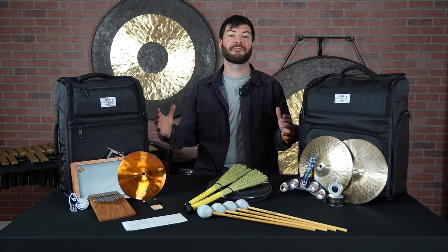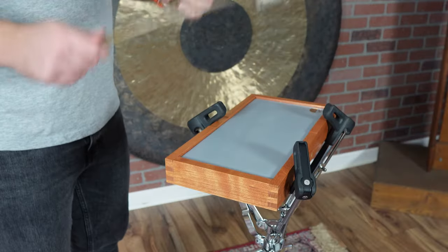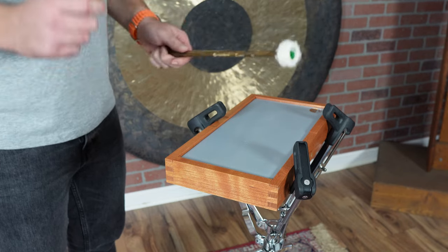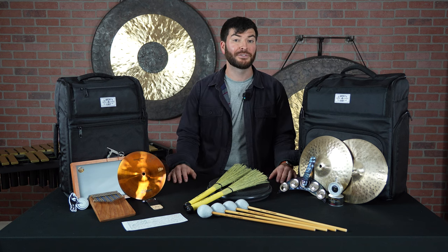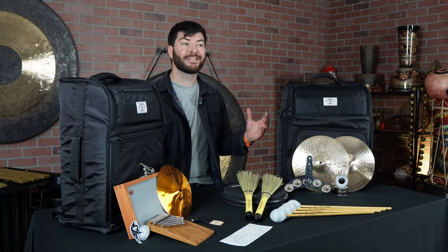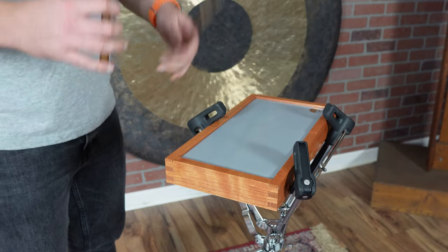The next thing is a gift for the timpanist in your life. This is the Amy Stubbs Timpani Practice Pad. With the real feel of an authentic timpano, this practice pad is going to be great for maintaining feel, chops, and touch before you can actually get back onto a pair of drums. So if you have a timpanist in your life that complains about not being able to practice at home, this timpani practice pad is going to be your best bet.